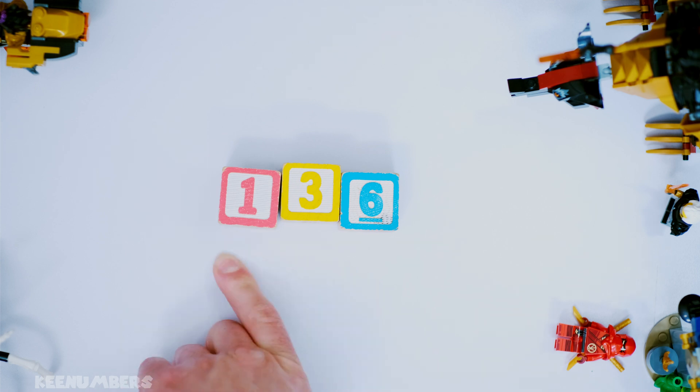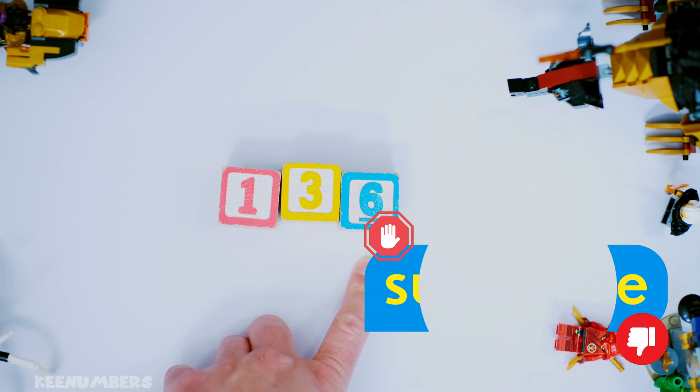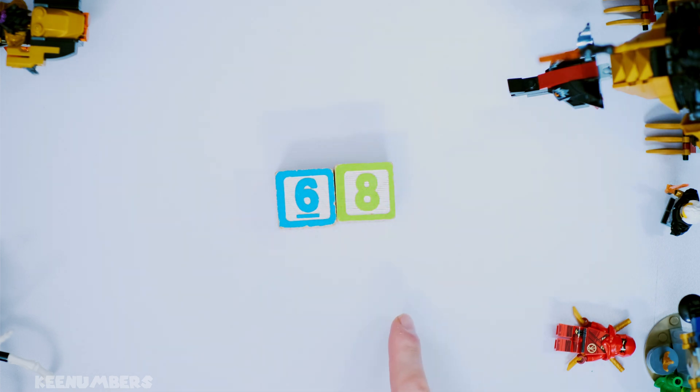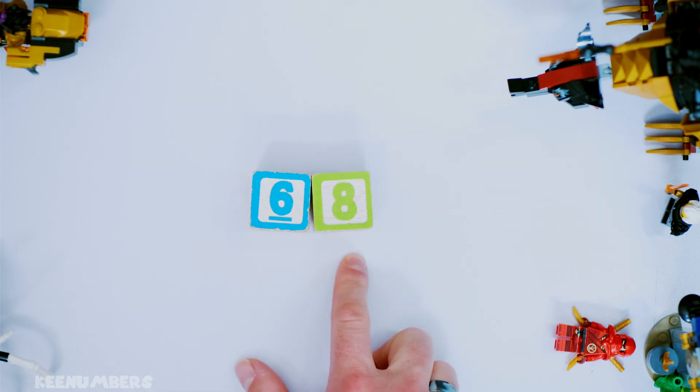Is 136 divisible by 8? What happens if you cut it in half? Let's cut it in half — 68. Now is this number divisible by 4? You bet.